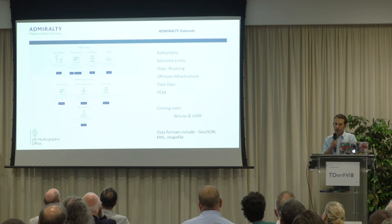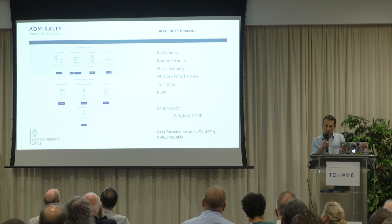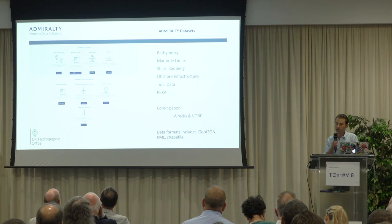Ship routing measures are traffic separation schemes. The offshore infrastructure includes oil and gas, surface and subsurface, wind farm surface structures, pipelines and safety zones created by a statutory instrument.